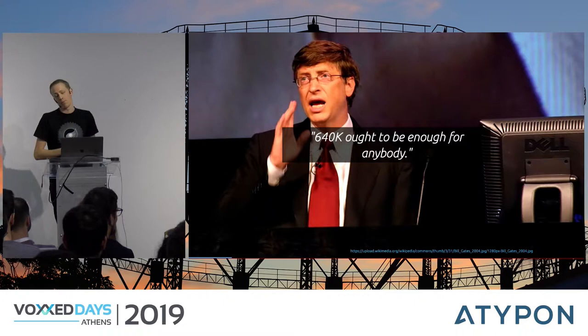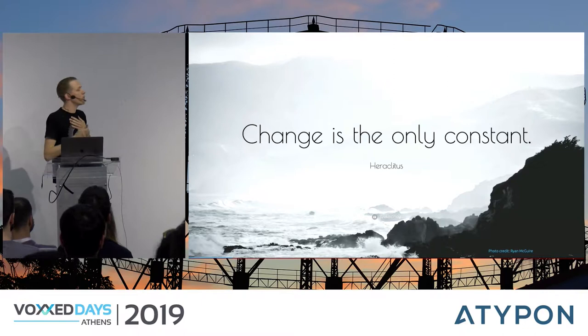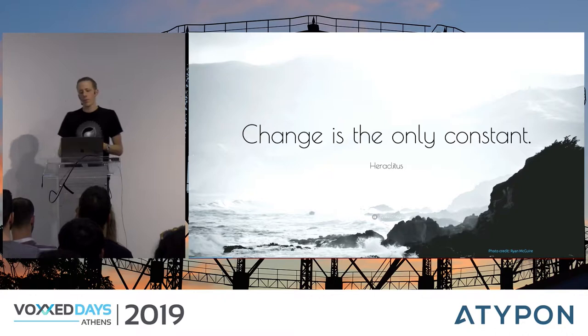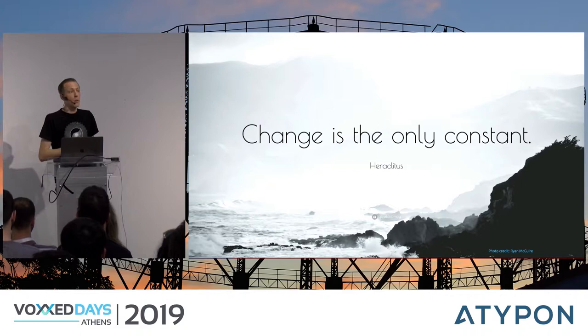Whenever I hear someone say a product will probably be around forever, it reminds me of a famous quote — boy, was he wrong. If working in software development for almost 12 years has taught me anything, it is that change is the only constant. Requirements change, priorities change, dependencies change — have you tried updating your Java 8 application to Java 11 or 12? If you work in front-end, browser behaviors change. This proves that change is the only constant, so no — Git won't be around forever.